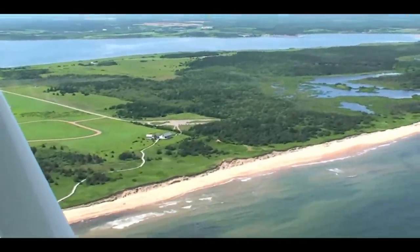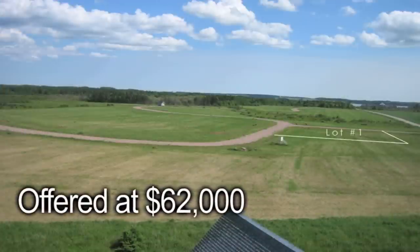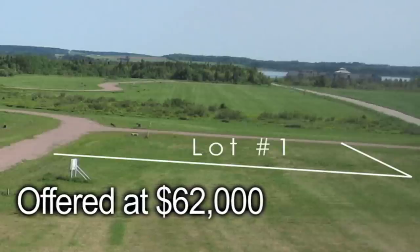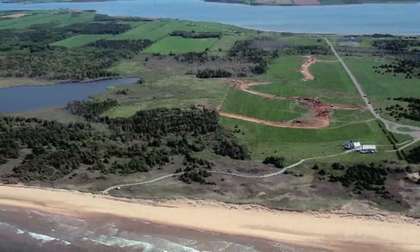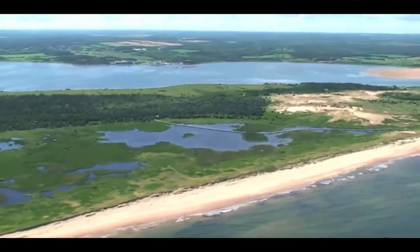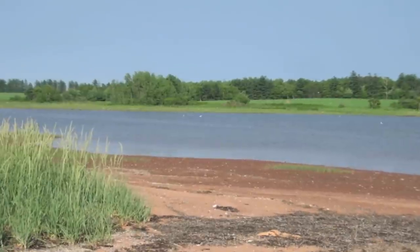But if you are in PEI, you should check this out. Century 21 has been responsible since its original development. There's nothing like it on the island, and there's probably nothing like it in Canada. I've been told that there's only three sets of these mobile sand dunes anywhere in the entire world. So they're truly unique and it's certainly an excellent investment.